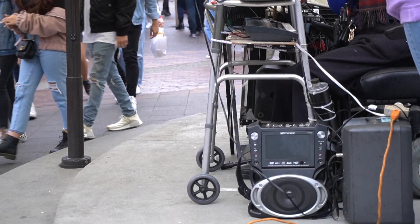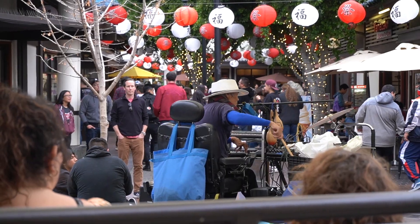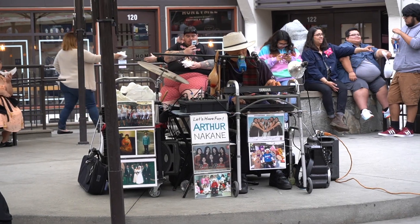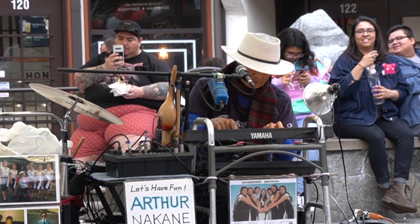Today's entertainment is a one-man band. Check out his unique music setup — we guarantee you can't find another just like him. Feel free to sit around and relax as you munch on your treats.